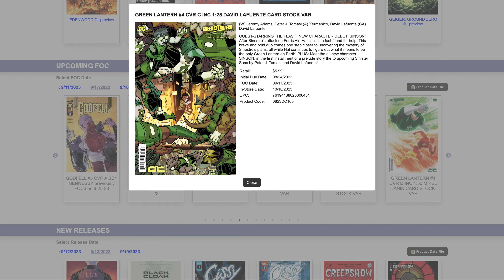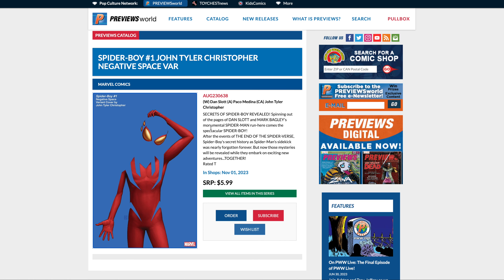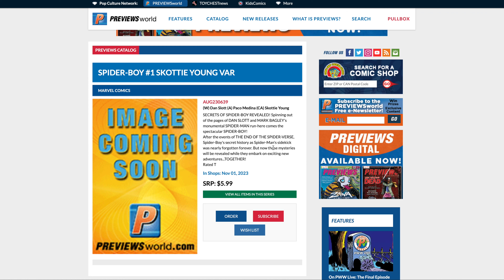At number two we have Spider-Boy #1. It's going to be so overordered that I don't know if it'll have much value, but it has to be in the top three. We have the John Tyler Christopher negative space variant — one of the greatest negative space variants I've ever seen — and the Scotty Young variant, written by Dan Slott with art by Mark Bagley, spinning out from recent events.